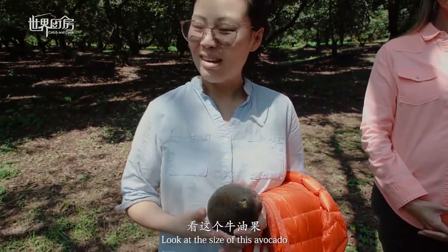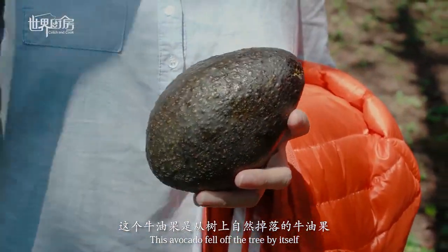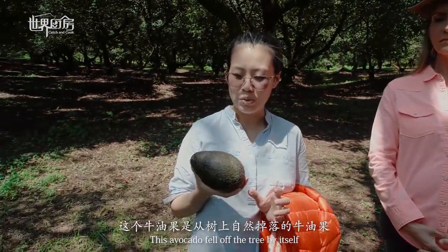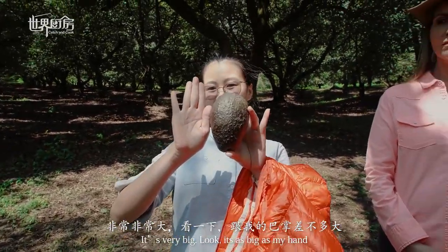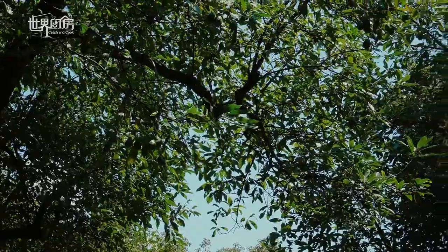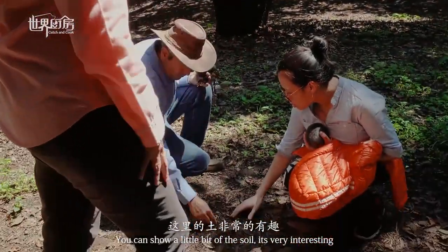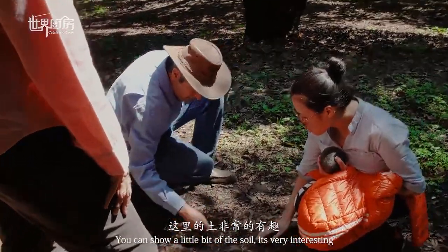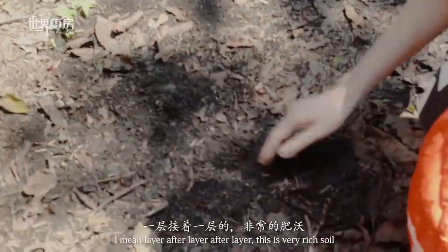Look at the size of that avocado tree — it's a very big, old tree. It's enormous, almost as tall as a big building. I don't know if you can show the soil, because it's very interesting — layer after layer after layer, this is very rich soil.